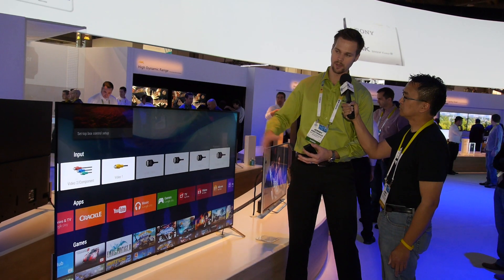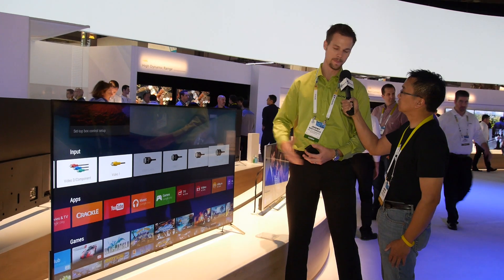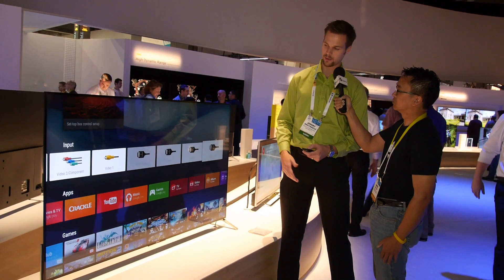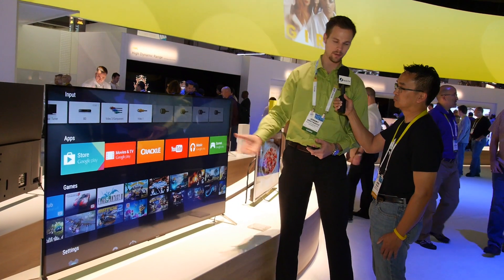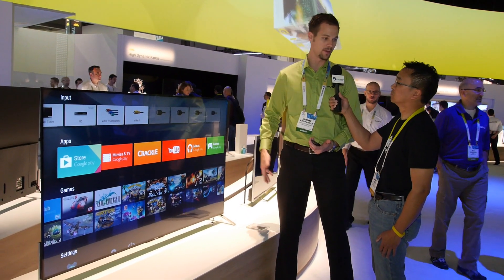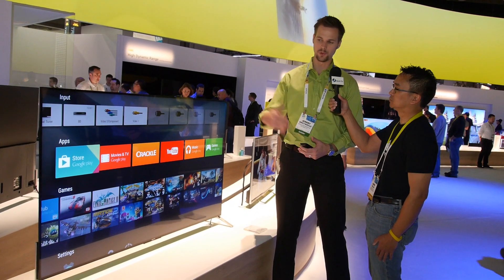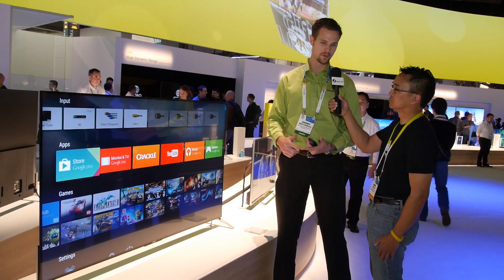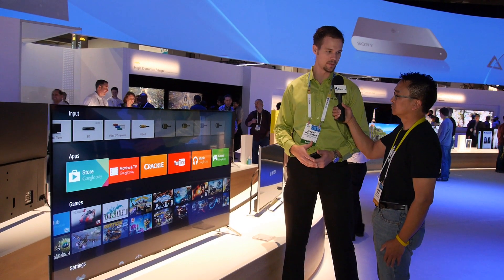Looking at not just this TV but all of our TVs this year, what we're showing is the Android user interface. All of our smart TVs this year will have Android, so I can go into the Google Play Store, download different apps — a lot of apps I'm familiar with on my phone. In the future, we're looking at adding different peripherals: wireless printers, keyboards, mice, things like that to control the TV too.